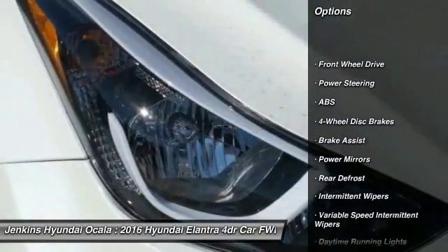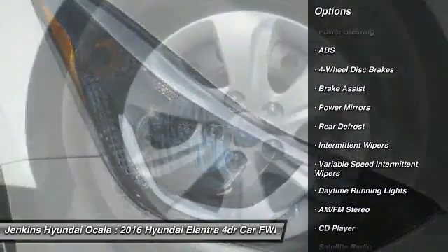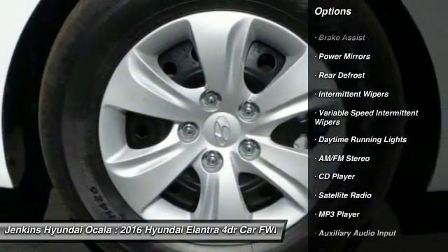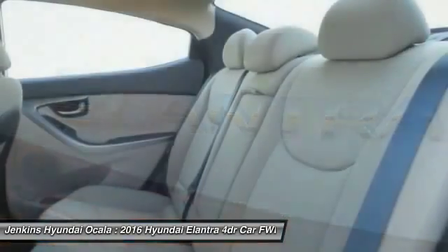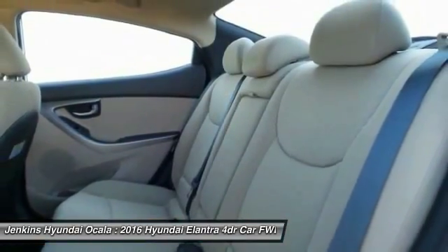Stability control, traction control, keyless entry, anti-lock braking system, power steering, adjustable steering wheel, driver airbag, four-wheel disc brakes, cruise control, AM-FM stereo radio.